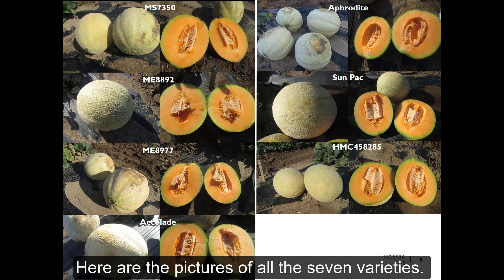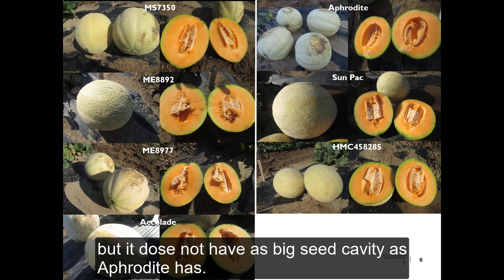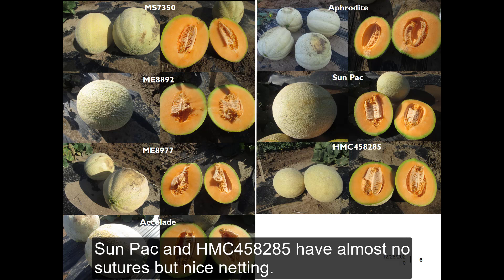Here are the pictures of all seven varieties. MS7350 has big fruit as Aphrodite does, but it does not have as large a seed cavity as Aphrodite has. Sunpak and HMC 458285 have almost no sutures but nice netting.